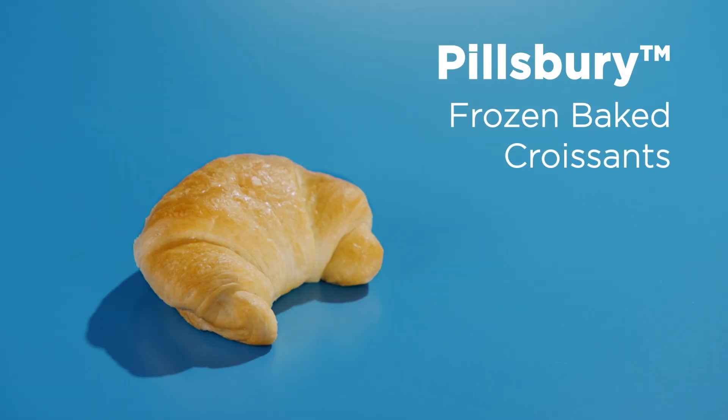Scratch-like croissants fast, however many you need, no matter the size of your operation. And that's why you're going to love these delicious baked croissants from General Mills Food Service.